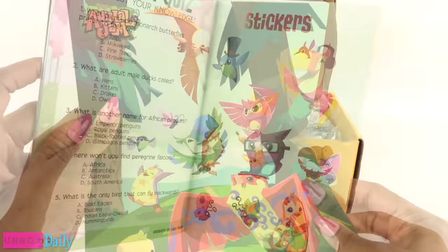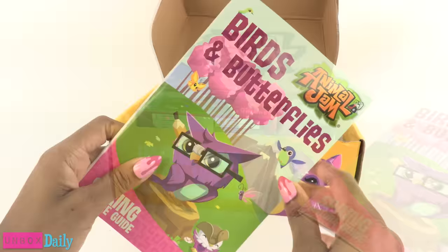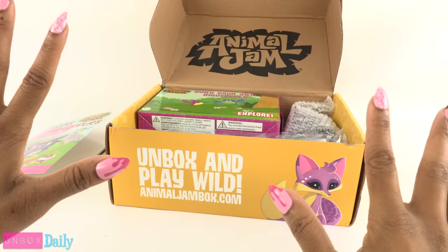Quizzes are fun. Seriously, I love learning about nature. Taking hikes is like one of my favorite things.